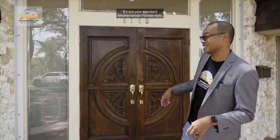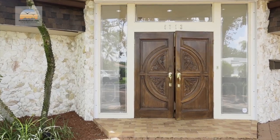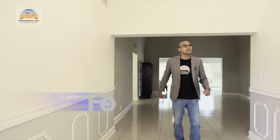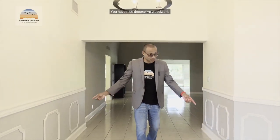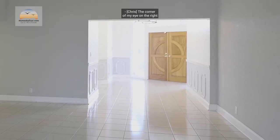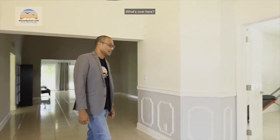This isn't a cookie cutter neighborhood, which is awesome — it's not your standard Mediterranean Florida style. Welcome to the crib! Setting the stage: this is your foyer as you come in. Notice the tall ceilings, nice decorative woodwork, and this large entryway going into the living space. Over in the corner of my eye on the right is a bedroom.